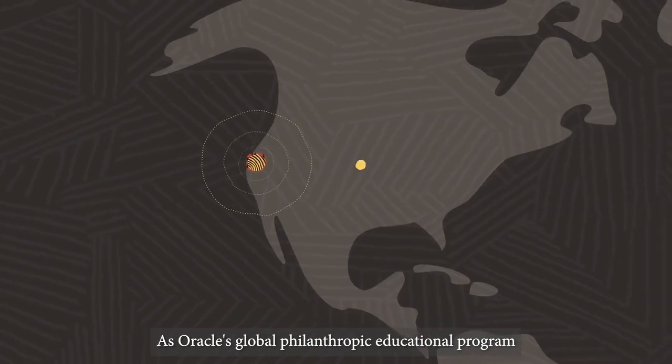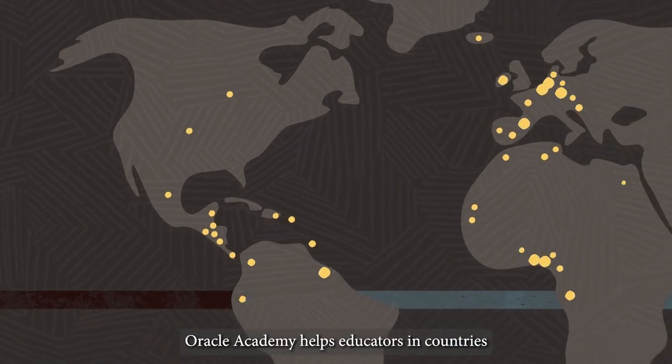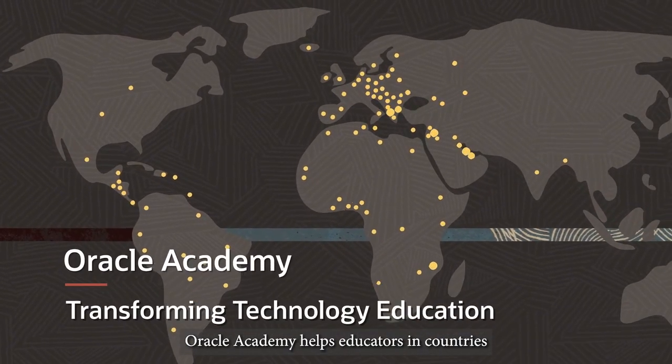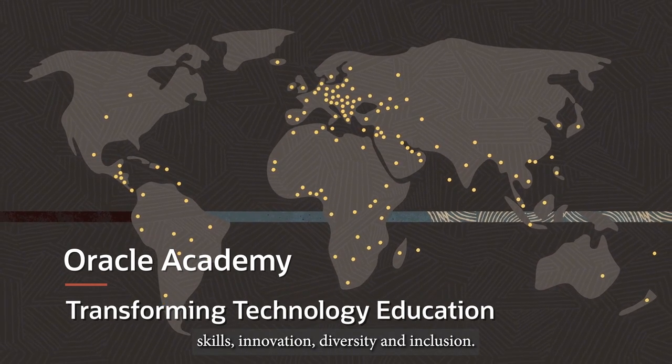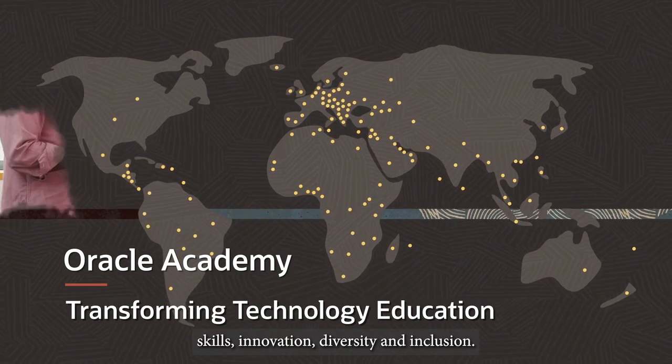As Oracle's Global Philanthropic Educational Program, Oracle Academy helps educators in countries and communities around the world advance technology education, skills, innovation, diversity, and inclusion.